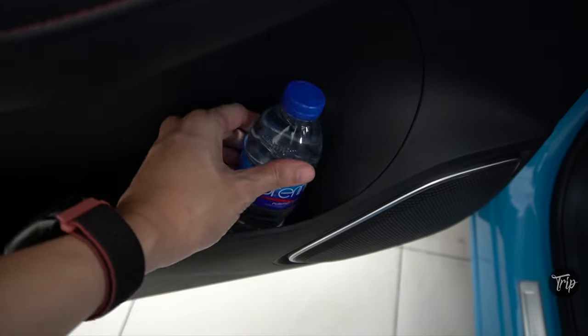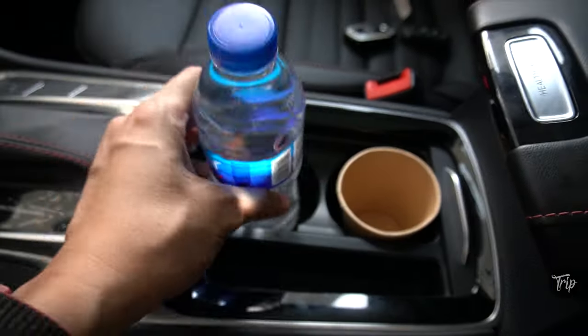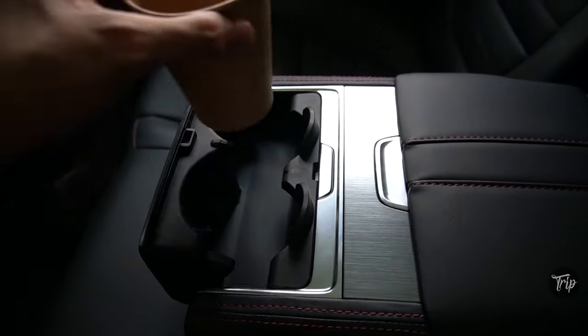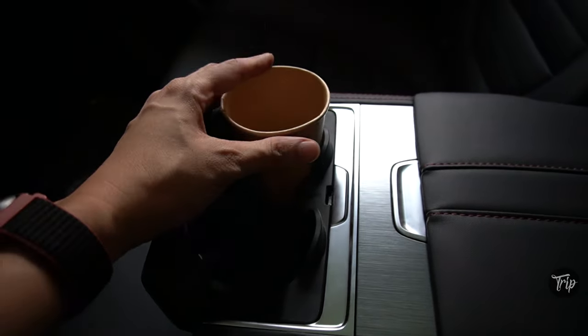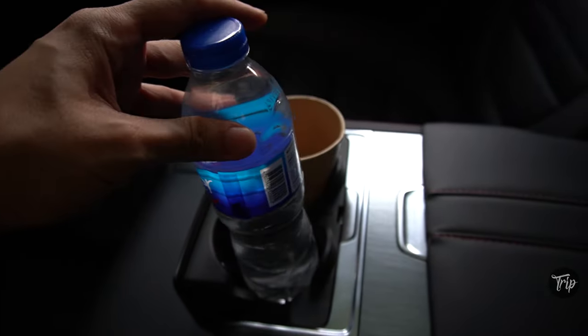The HS was able to handle our paper cup and 500ml bottle water test. The second row cup holder, like most armrests, is best suited for cups and short chunky containers.